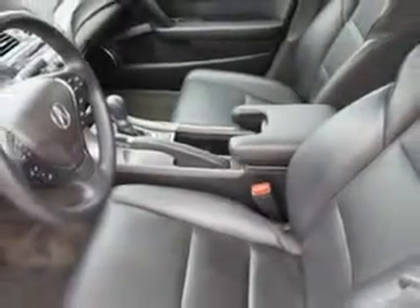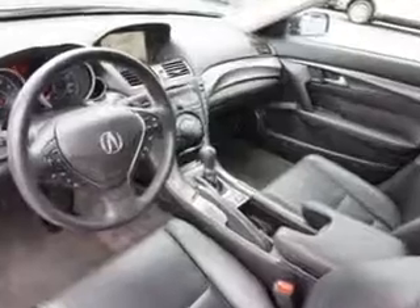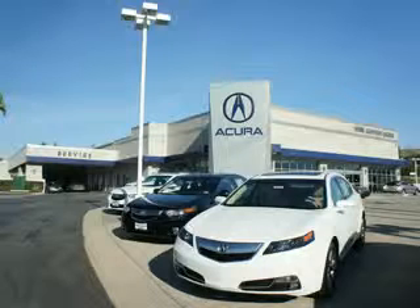Enjoy the drive and have peace of mind in this 2013 Acura TL. See us at We're Canyon Acura today. At We're Canyon Acura, you can be sure you'll get the right vehicle for the right price. And that's just the beginning — get the respect and great price you deserve. Thanks for joining us.